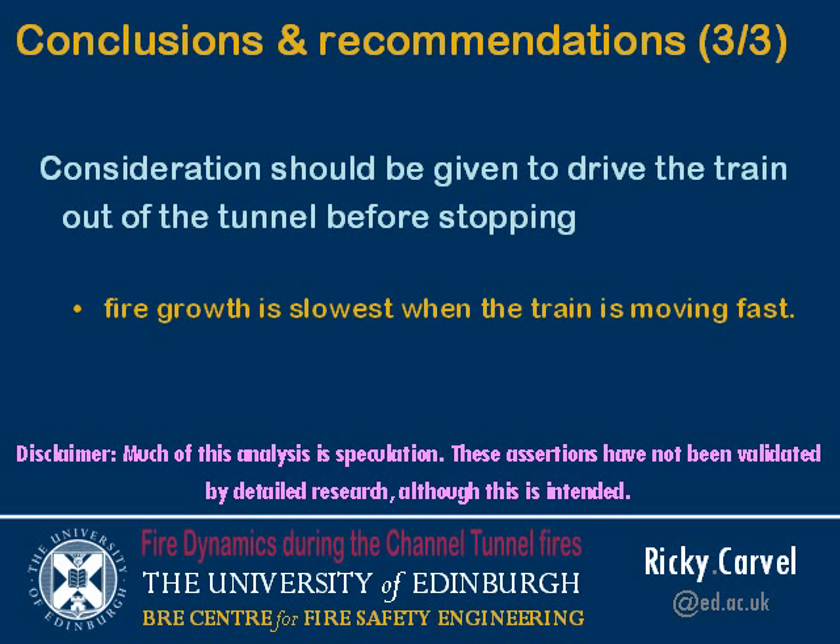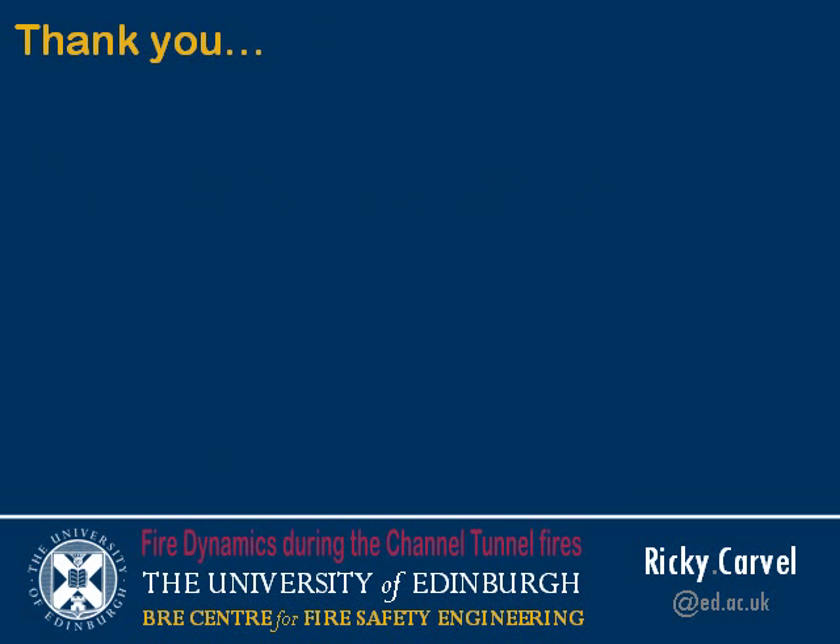Thank you for listening. I'd also like to thank the Rail Accident Investigation Bureau in the UK, who invited me to be part of the UK's investigation into this fire. I'm sorry I'm not allowed to say more, as the joint publication between the French and British investigators has yet to be published. I'd like to acknowledge them and thank you for your attention. I'll welcome any questions.